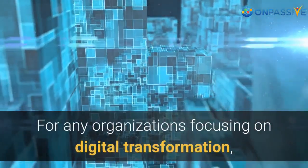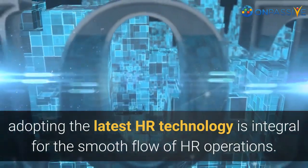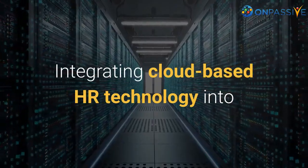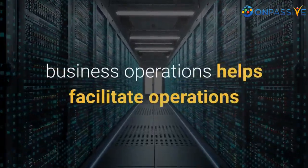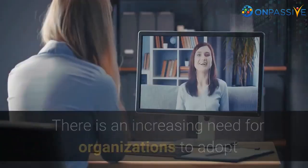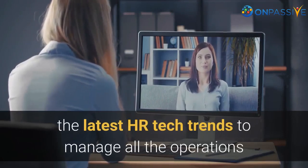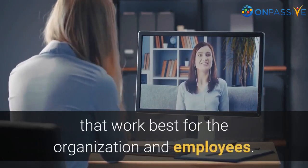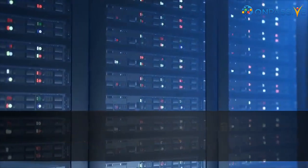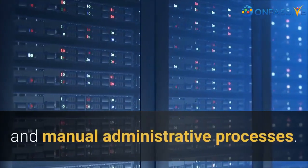For any organizations focusing on digital transformation, adopting the latest HR technology is integral for the smooth flow of HR operations. Integrating cloud-based HR technology into business operations helps facilitate operations like employee training, recruitment, and employee management. There is an increasing need for organizations to adopt the latest HR tech trends to manage all the operations that work best for the organization and employees. Cloud-based HR technology, for instance, offers companies various solutions by automating tedious and manual administrative processes.